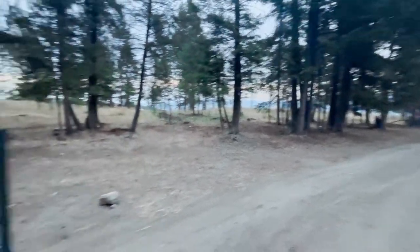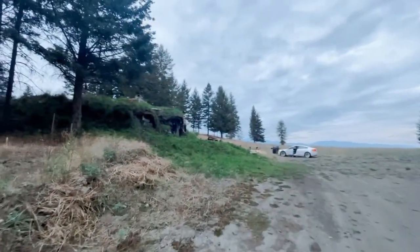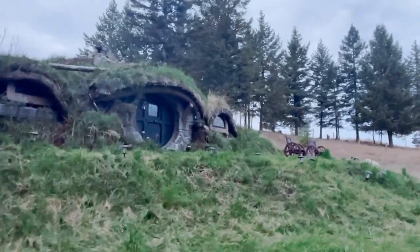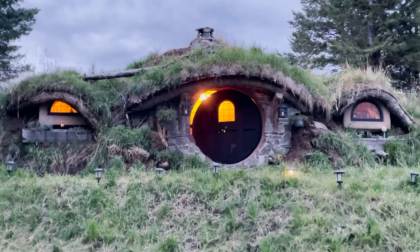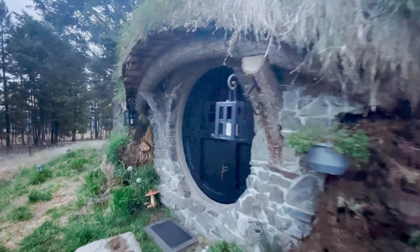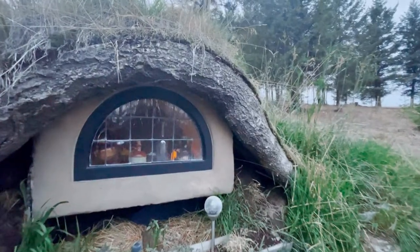Better close this to prevent bears from coming in. This is way too cool! This incredible house is built into the earth, much like the famous Bag End home in the movie and film series.